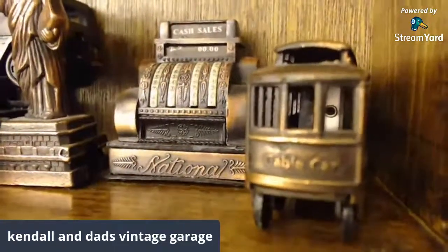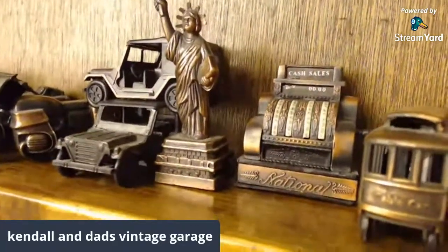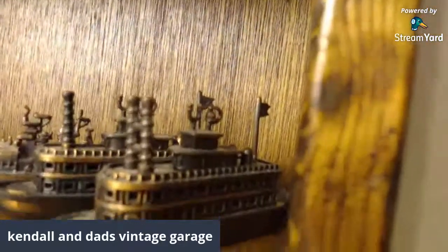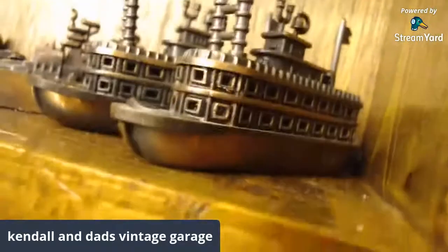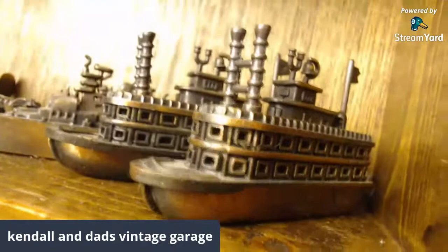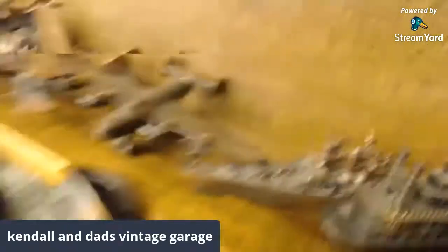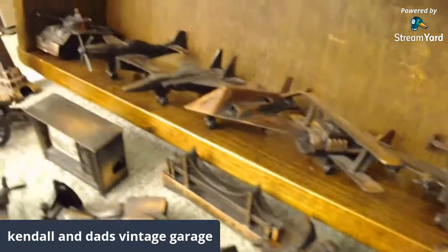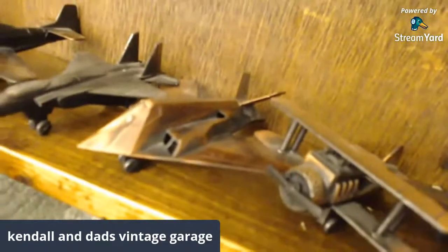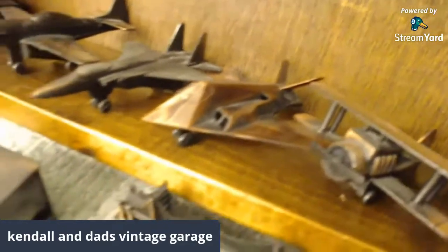A cable car, a national cash register, Statue of Liberty — already did that row, sorry. Some river boats — a paddle wheel — you can see they've got some detail to them. That's like a battleship, a Liberator bomber, and then the stealth fighter right there. The other night when Kendall was playing with these I threw it over to her and poked a hole in her leg — the stealth fighter took a dive right in her knee.